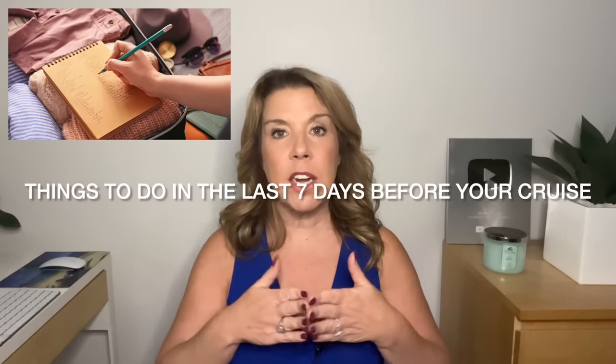I have this video divided up into two sections. First, we're going to talk about the things that need to be done within those seven days, and then I have a little part where we're going to talk about the specific things that you'll want to do the day before you travel.